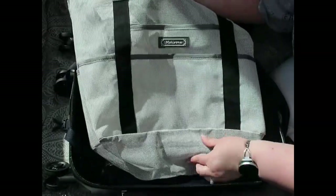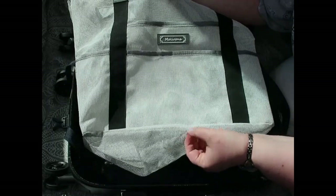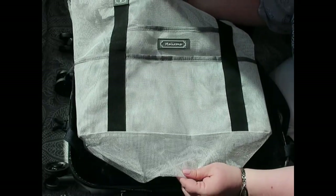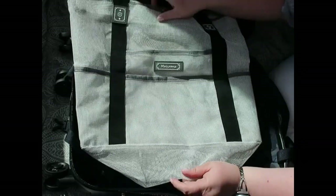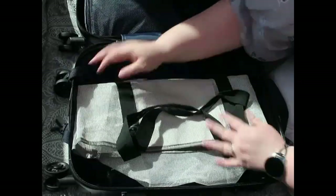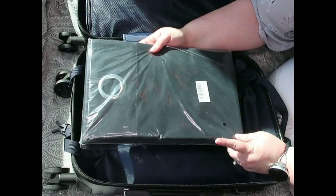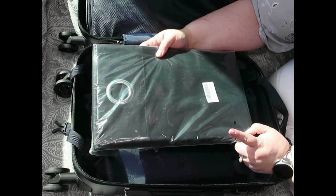I'm also bringing this mesh beach bag. I really like it because since it's mesh, all the sand falls out the bottom so you don't have to worry about bringing sand back to the room with you, and it folds up nice and conveniently.